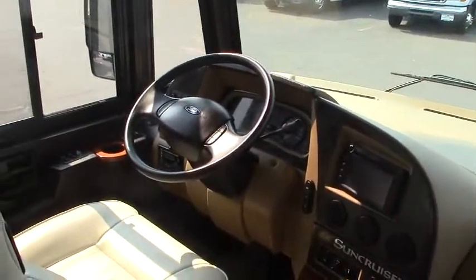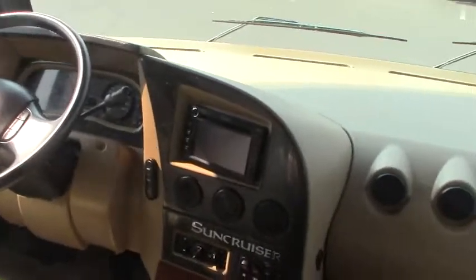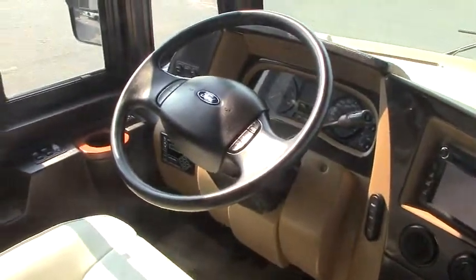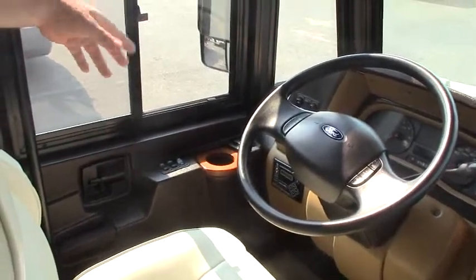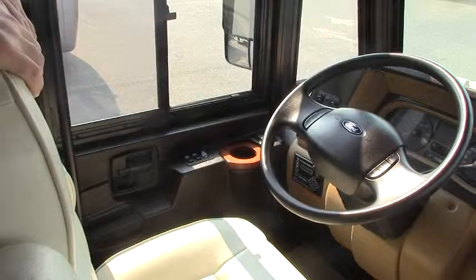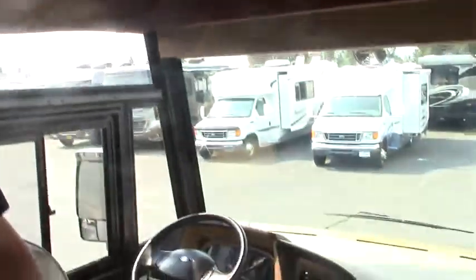Up front is our Jensen camera monitor CD player — it's Sirius ready. We have our Ford chassis here, Triton V10. We have electronic leveling, auto level. Remote mirrors as well. Lots of night shade and solar shade — up front you have your day and night shade. Storage up above. Soft touch vinyl ceilings throughout this coach. No carpet in this coach except for up here, so it's easy to keep clean. It's a good looking coach, great floor plan.